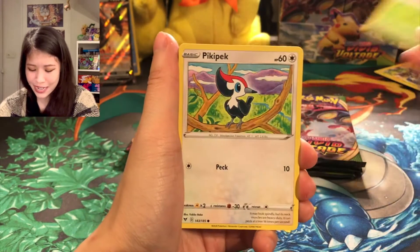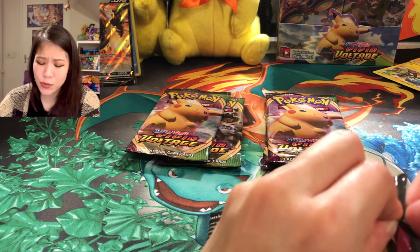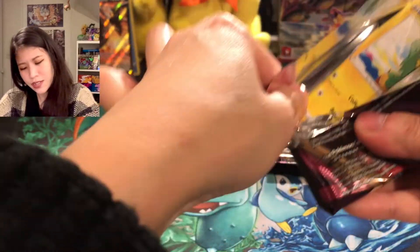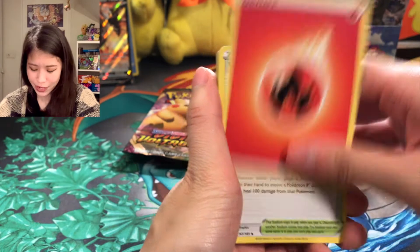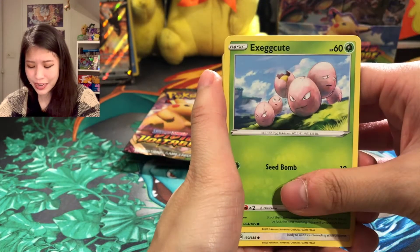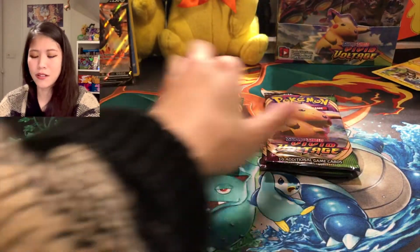Arrokuda, Ninkada, Pikipek, Poochyena — we have a reverse holo — and Simisear non-holographic. Okay, we go with Orbeetle this time, since we just pulled the Orbeetle reverse holo. I'm thinking if I get more good pulls from this video I would make it a premiere, because it's the first time I'm opening a Vivid Voltage booster box. Fire Energy, Wyndon Stadium, Zebstrika, Exeggcute, Drill, Electric Strike, Eevee with the starry knight — Arrokuda, reverse holo Ninjask, and Donphan non-holographic.